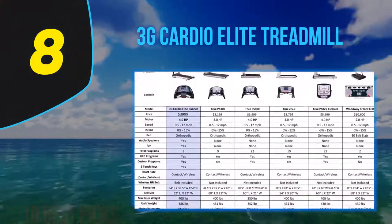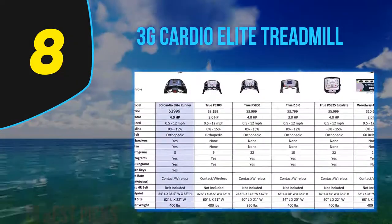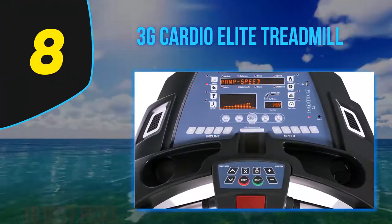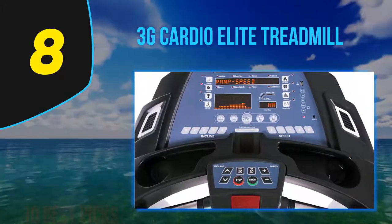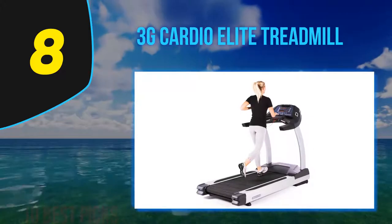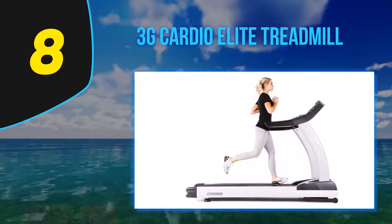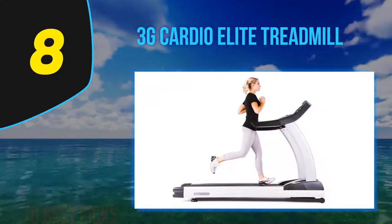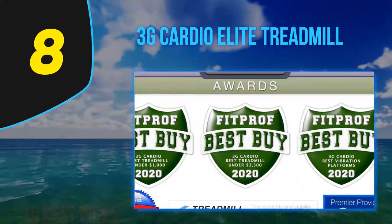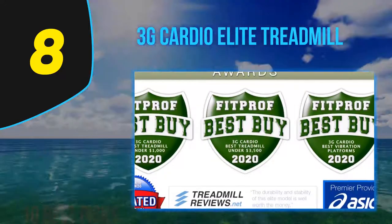Number 8 on my list: the 3G Cardio Elite Treadmill. It's a bit expensive, but may be a smart choice for bigger folks looking to get into walking, jogging, or running. The 4 CHP motor is more robust than most, and the deck supports a maximum user weight of 400 pounds, which is at the high end of what many consumer treadmills handle. Nor will you feel claustrophobic on the 22x62-inch deck. The soft ergonomic OrthoFlex shock suspension system also reduces stress on your joints as you walk or run.